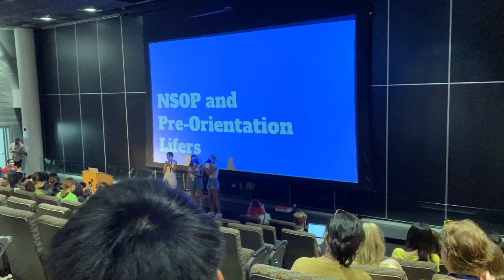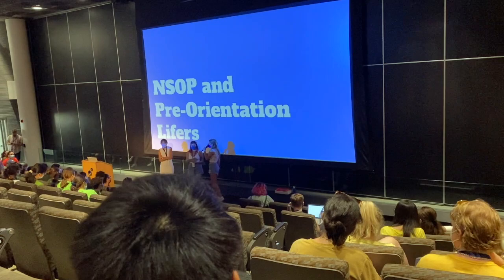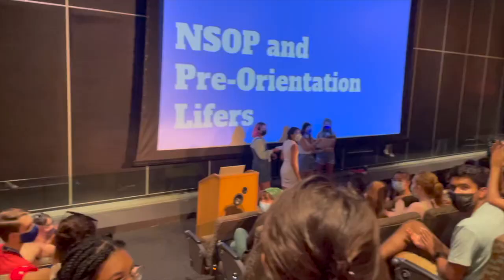Here we are at the NSOP Lifer ceremony. Essentially, a lifer is an orientation leader who has served as an orientation leader for all possible years in undergrad. So for me, that was sophomore year, junior year, and now senior year. We have Caroline Chen.